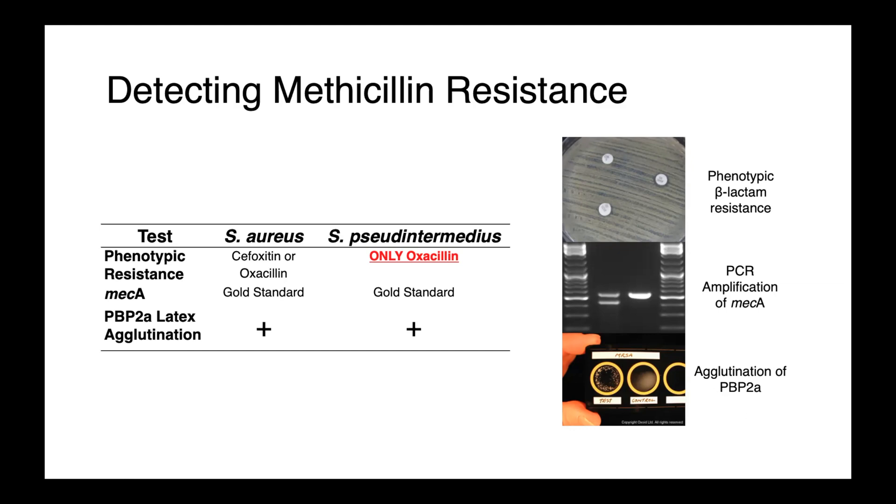I hope this brief description of methicillin resistance, how it works, and how it impacts your prescribing decisions was helpful. If you have any questions, put them in the comment section below.